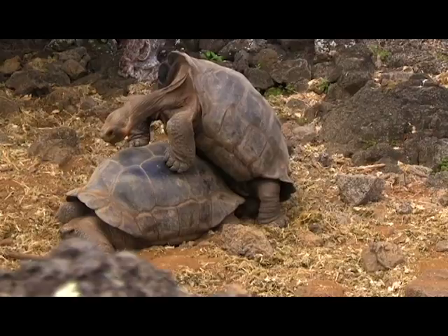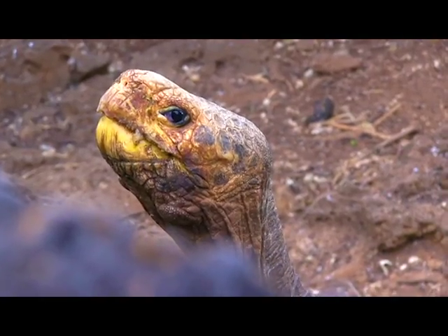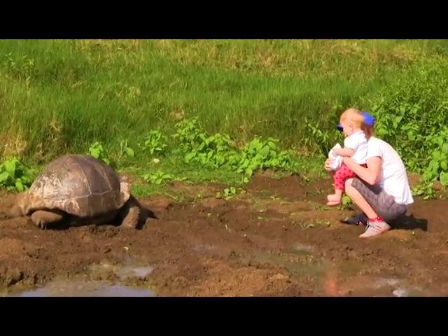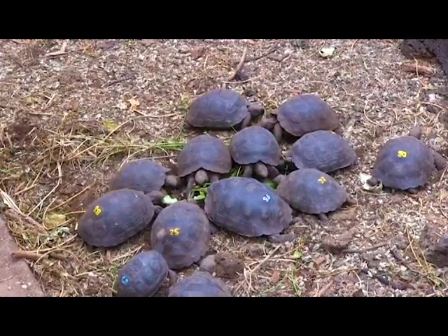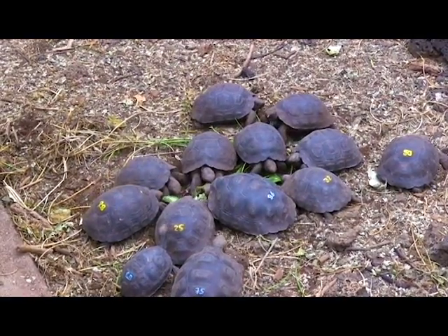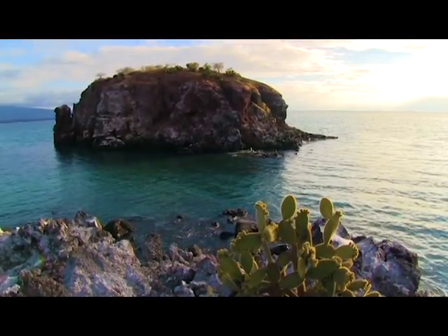But currently, conservation efforts have been put in place. Galapagos giant tortoises enjoy full legal protection and cannot be legally hunted, captured, or transported off the islands. The Charles Darwin Research Center raises young tortoises until they're at least 5 years old, when they have a better chance of survival, and then releases them into the wild.